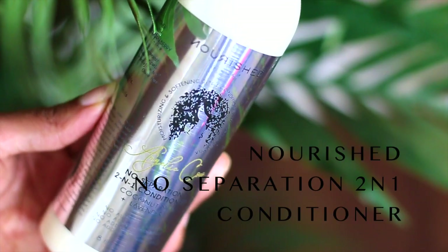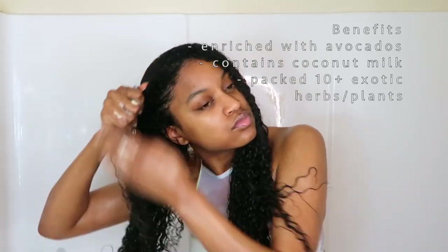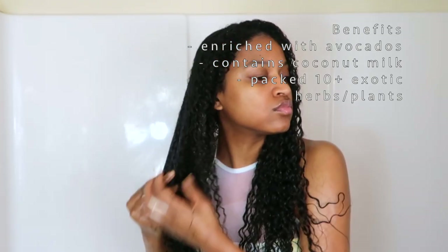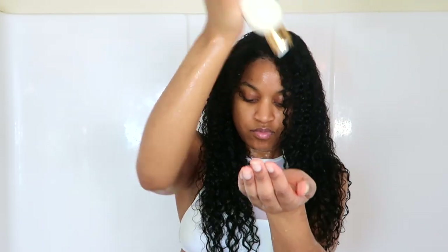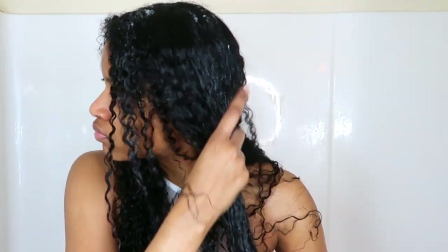The manuka honey did work a little, just not as good as aloe vera. I took the Nourish by Shante no-separation two-in-one conditioner and put it on top of the manuka honey, leaving it in my hair for about 10 more minutes. Make sure you rinse your hair very thoroughly if you're using manuka honey. With aloe vera, you just rinse once — you don't have to worry about rinsing more than that, and you can actually leave aloe vera in your hair because it's so light.